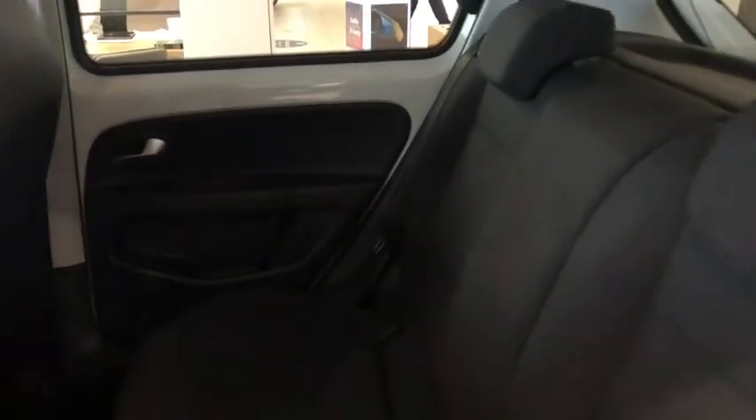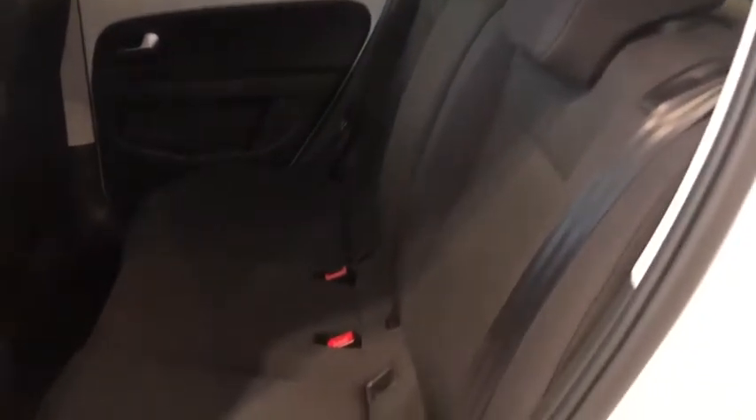Moving into the rear, we've got two seats in the back with plenty of space for anyone travelling with you. The car is also furnished in a nice cloth interior, and we've got isofix preparation in case of any children travelling.